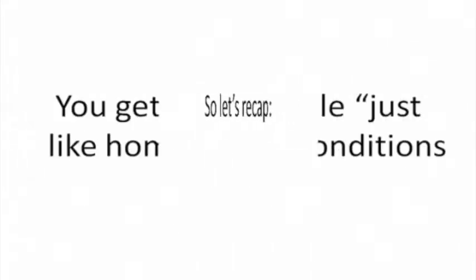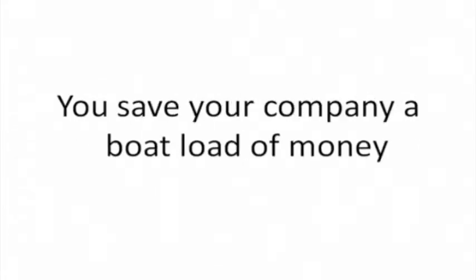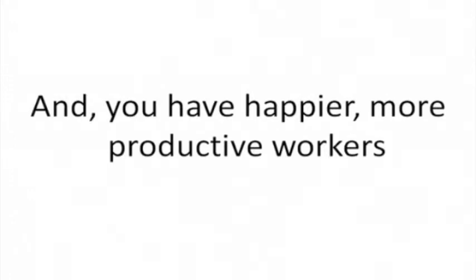So let's recap. You get comfortable, just like home living conditions. You save your company a boatload of money. You write only one check, one time per month. And you have happier, more productive workers.